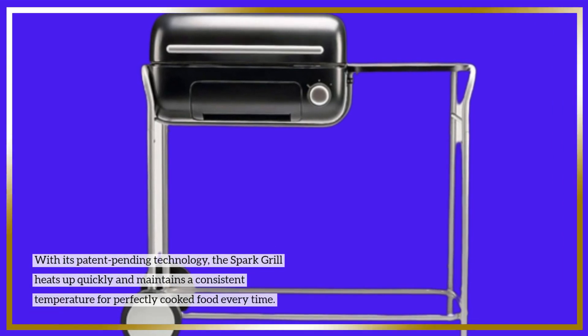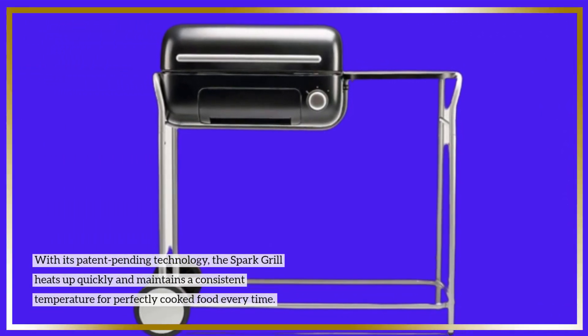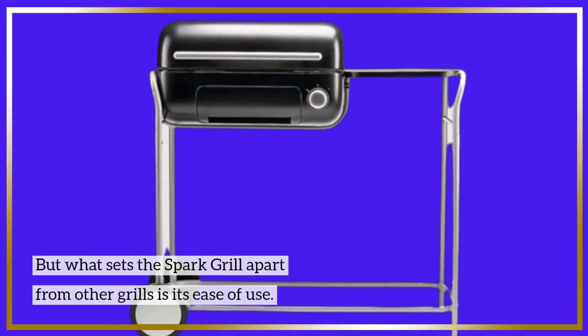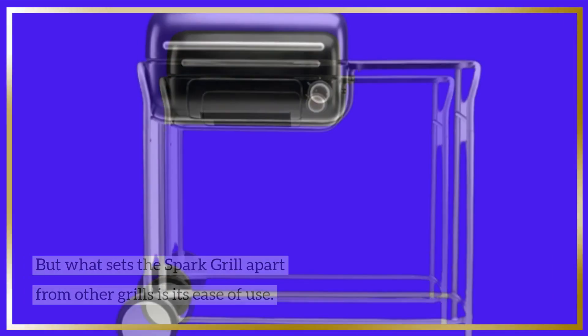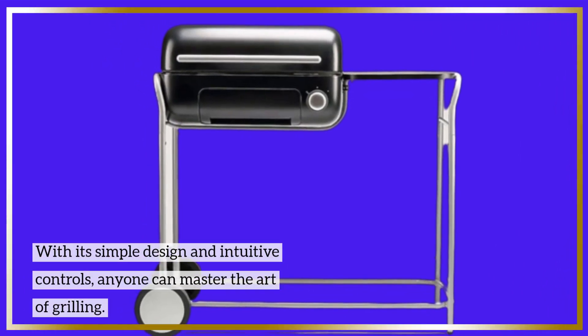With its patent-pending technology, the Spark Grill heats up quickly and maintains a consistent temperature for perfectly cooked food every time. But what sets the Spark Grill apart from other grills is its ease of use. With its simple design and intuitive controls, anyone can master the art of grilling.